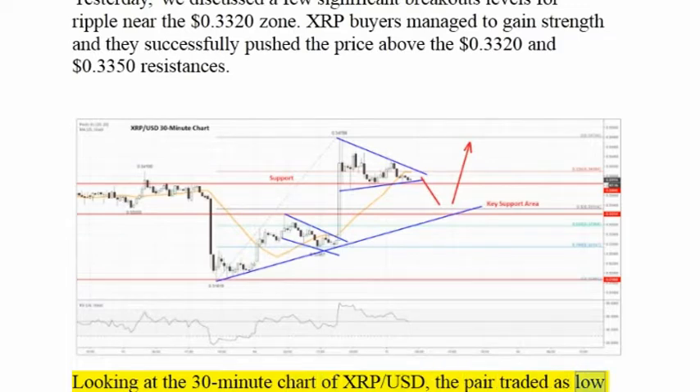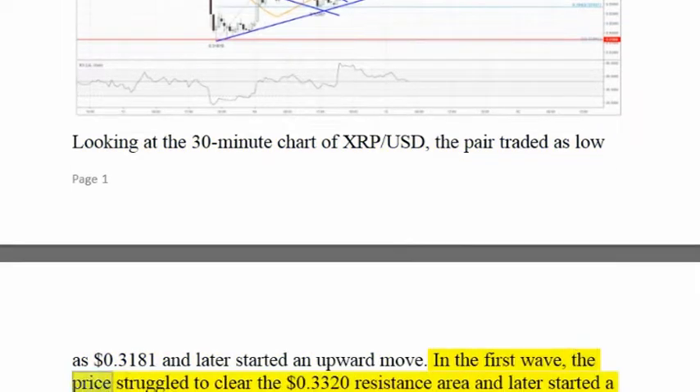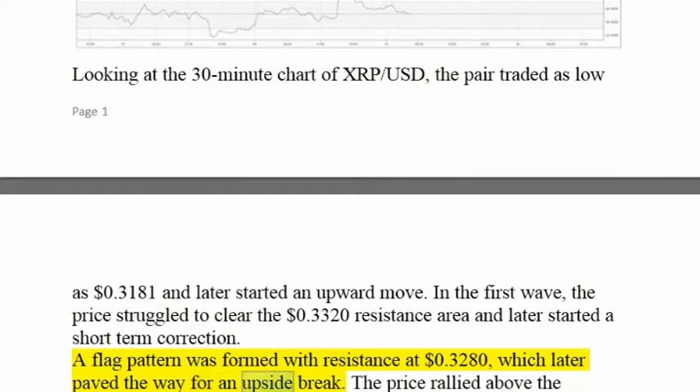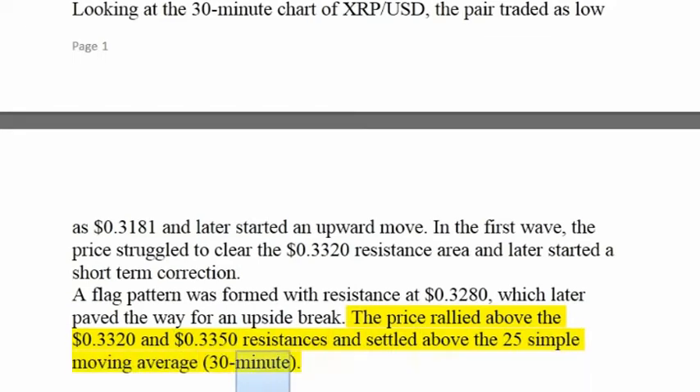the pair traded as low as $0.3181 and later started an upward move. In the first wave, the price struggled to clear the $0.3320 resistance area and later started a short-term correction. A flag pattern was formed with resistance at $0.3280, which later paved the way for an upside break. The price rallied above the $0.3320 and $0.3350 resistances and settled above the 25-simple moving average on the 30-minute chart.